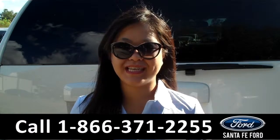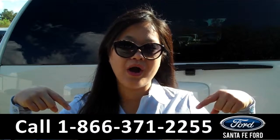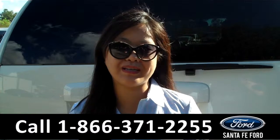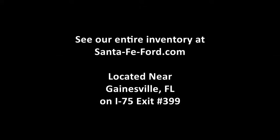That was the 2010 Chevy Tahoe. For more information, give us a call at the number below, or visit us online at SantafeFord.com. Thanks for watching. Thank you.